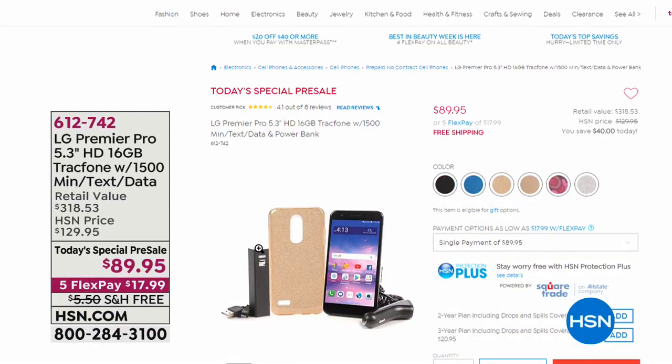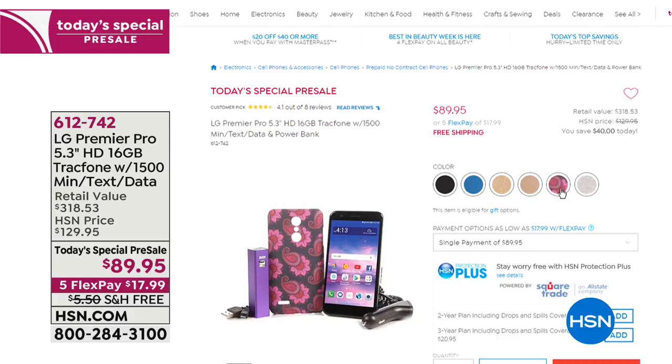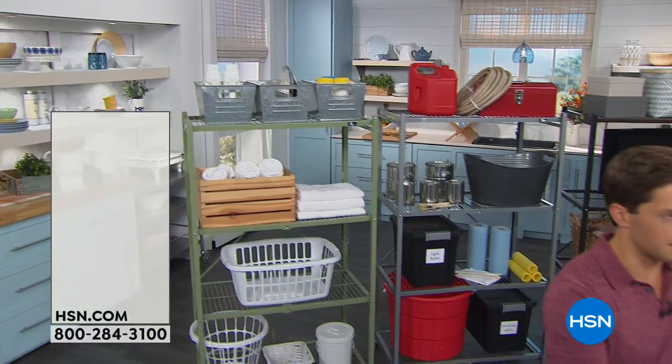I want to let you know about a pre-sale opportunity. We have a Today's Special coming up on Friday — one of the biggest and best values we've ever done in a cell phone. It's a 5.3-inch, 16-gigabyte Premier Pro cell phone from LG, our number one best-selling brand of cell phones. You spend $89.95 and we include $125 worth of talk, text, and data. You own a premium brand-new cell phone on day one. You can get your favorite color case if you order early. It's available at our website or by calling us right now, with no contract or commitment.